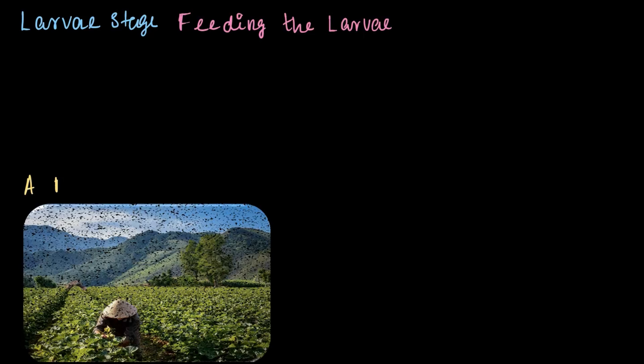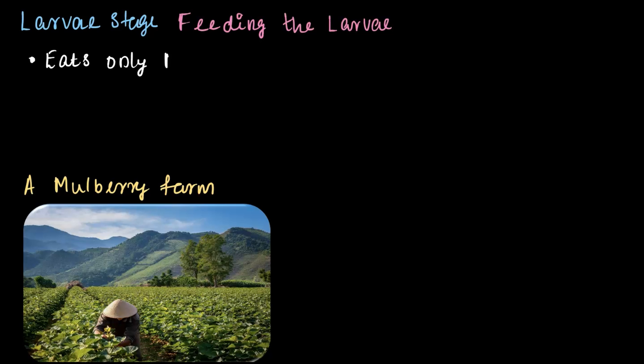From the farmer's perspective, it's all about feeding the larvae. Farmers usually have large areas dedicated to mulberry farming alongside silk production — because silkworms are super picky eaters. They feed exclusively on mulberry leaves and won't touch anything else. Mulberry leaves are packed with vitamins, proteins, and other nutrients that silkworms need to grow fully. Interestingly, silkworms don't even need water; the moisture in the mulberry leaves is enough to keep them hydrated.